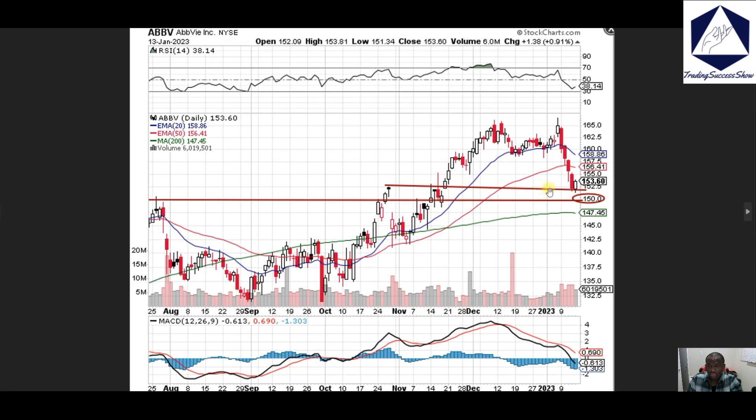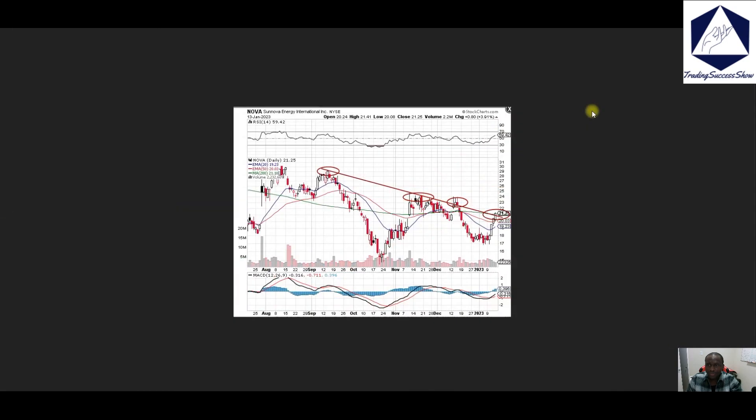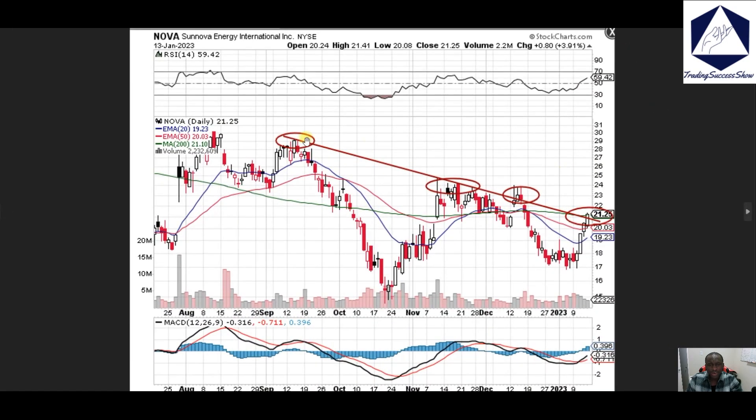ABBV — they pay good dividends, so keep an eye out. Right now we're pulling back down to the 150 area; if that doesn't hold then we're going to 147. You can add to your long-term portfolio — I'm going to be doing that as well.